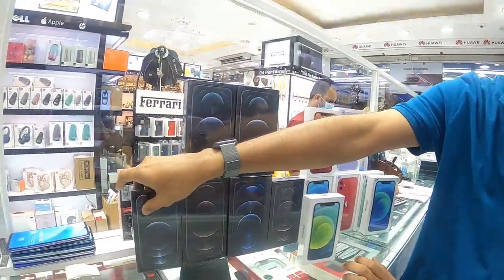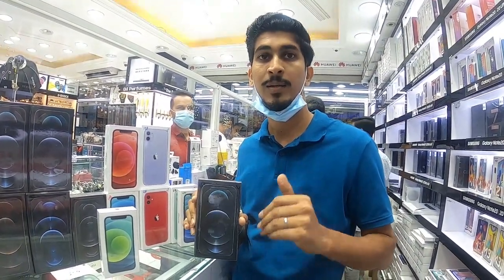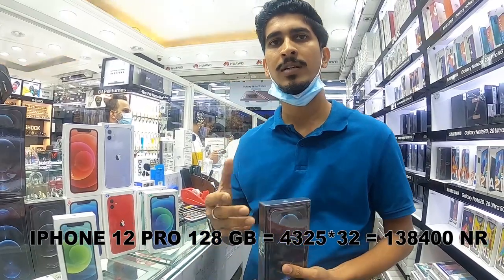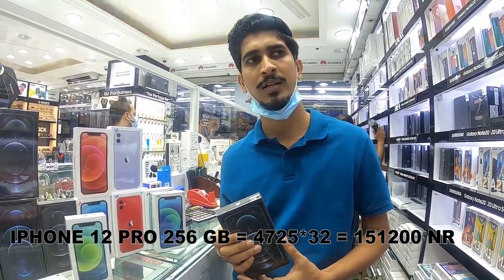The iPhone 12 Pro comes in 4 colors: gold, silver, black, and blue — blue is the new color. In 128GB it is 4300 to 4325. In 256GB it is 4725.